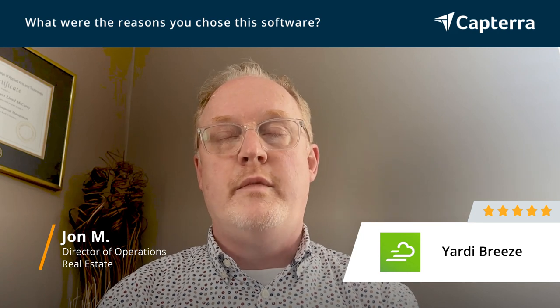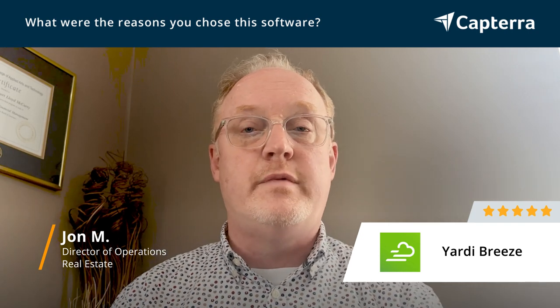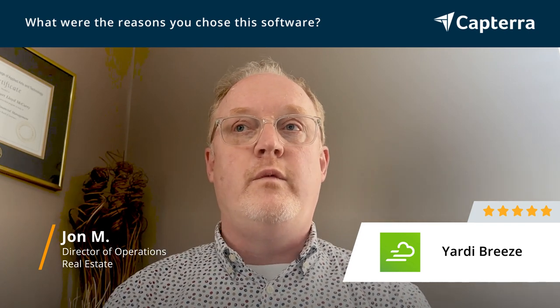We trained seven people on it already, and it was no problem at all to train. Everyone's very familiar with it. It's also a one-stop shop — it incorporates your accounting system as well as your property management system, which was another key thing we were looking for when we chose Yardi Breeze.